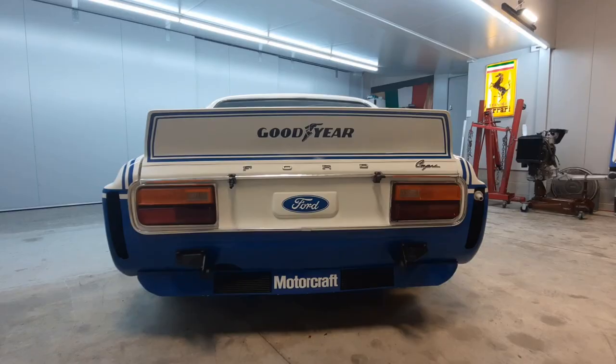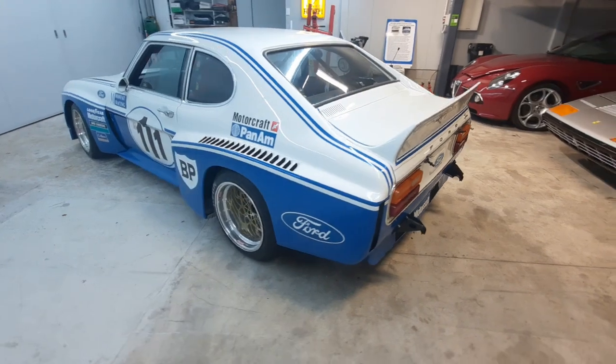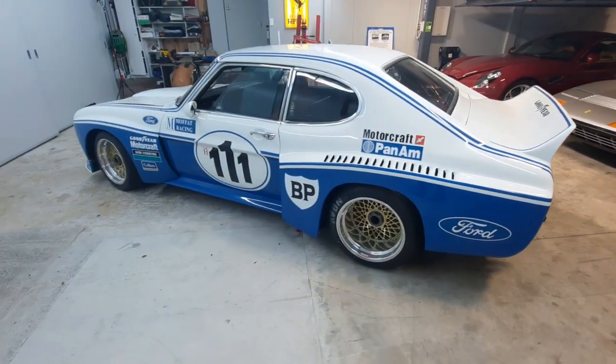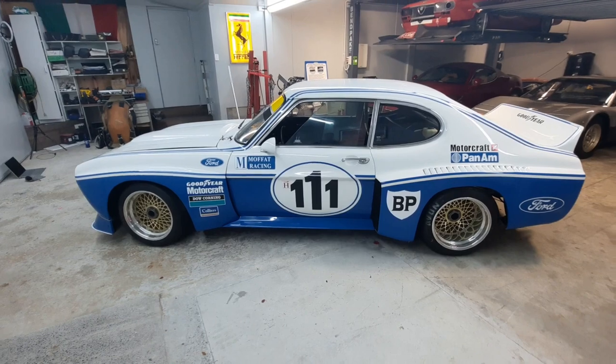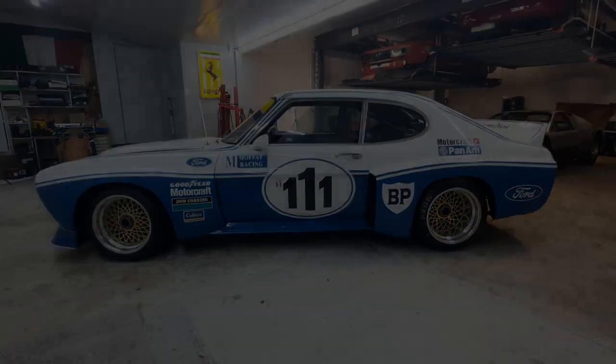Among the driver line-up was new Ferrari signing Niki Lauda. Now apparently there were only three new RS3100 race cars built by Ford Germany in 1974, and all three still exist. Two of them are in Germany — in fact one of them is in the Ford Museum in Cologne. The third one is sitting right here.